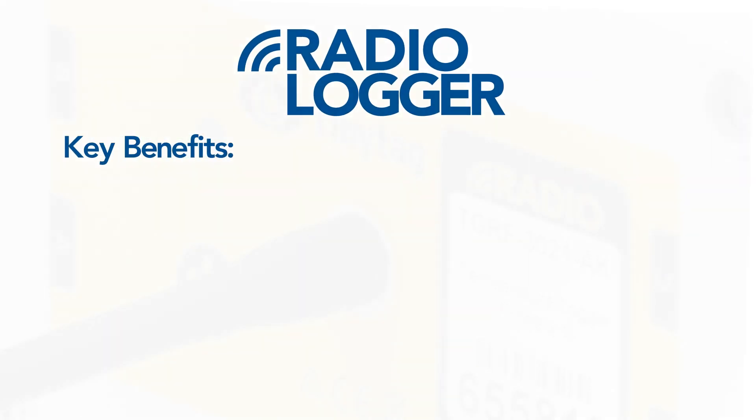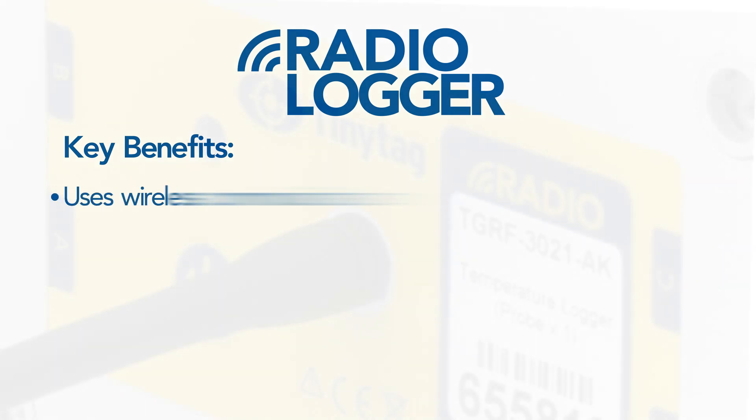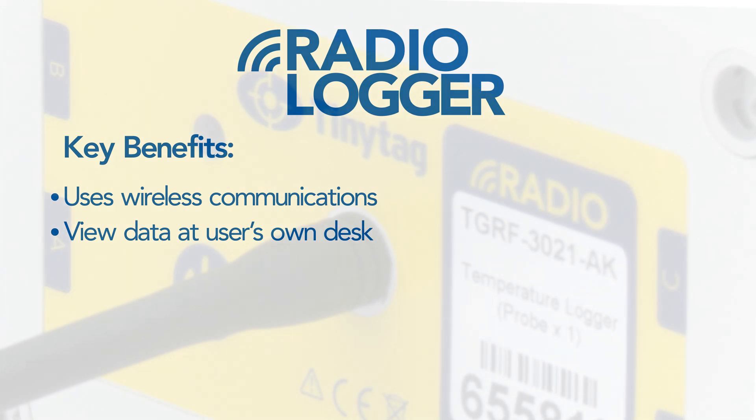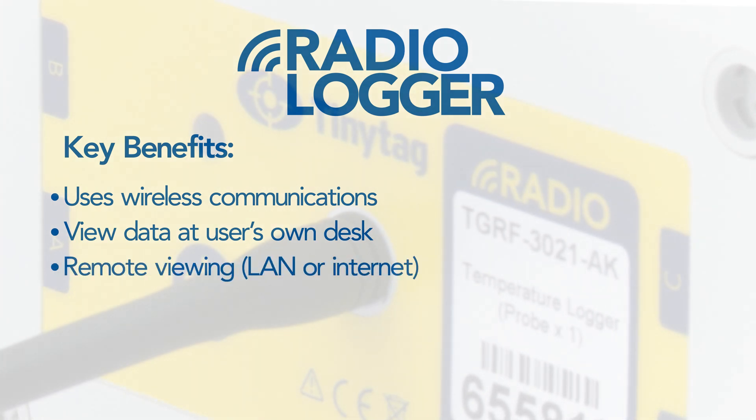Data from multiple loggers is collected automatically using wireless communications, allowing the information to be viewed from the convenience of the user's own desk. Data may be viewed across a local area network or remotely across the internet.